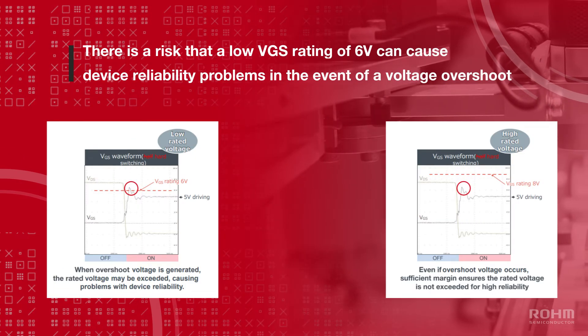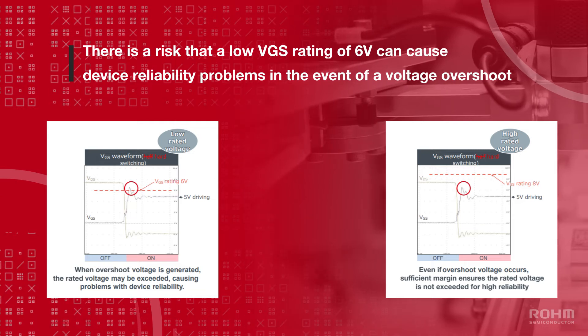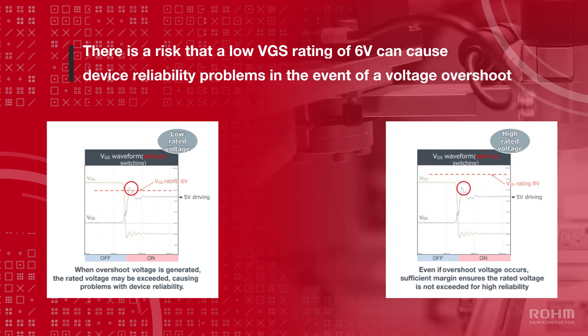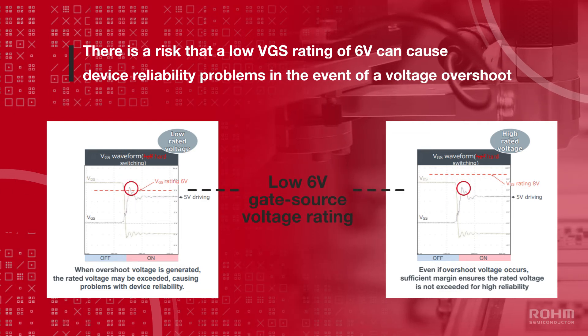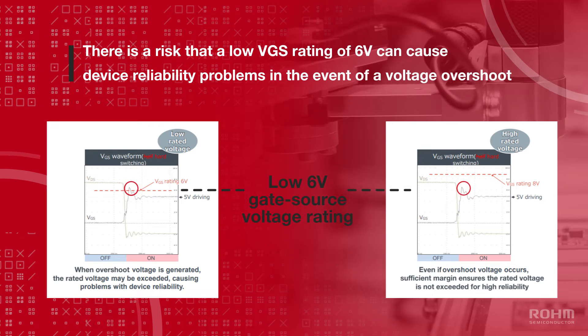In response, Roam utilizes copper-clip junction technology that eliminates parasitic inductance at high frequencies. However, the popularity of GaN devices in these applications is still limited by one particular design challenge: the low 6-volt gate source voltage rating of conventional GaN devices, which is not user-friendly.